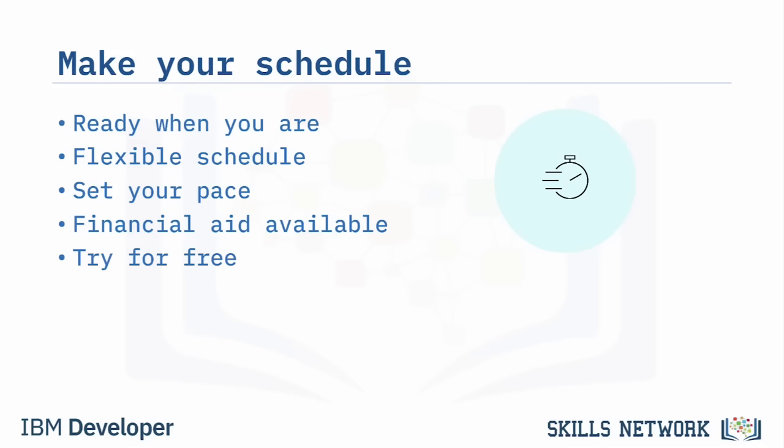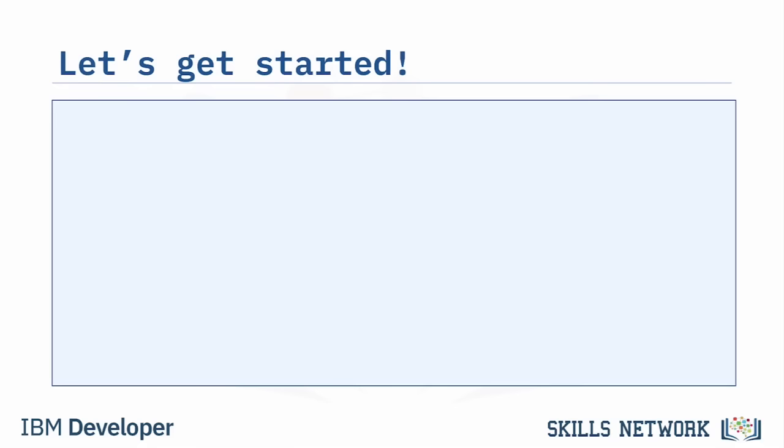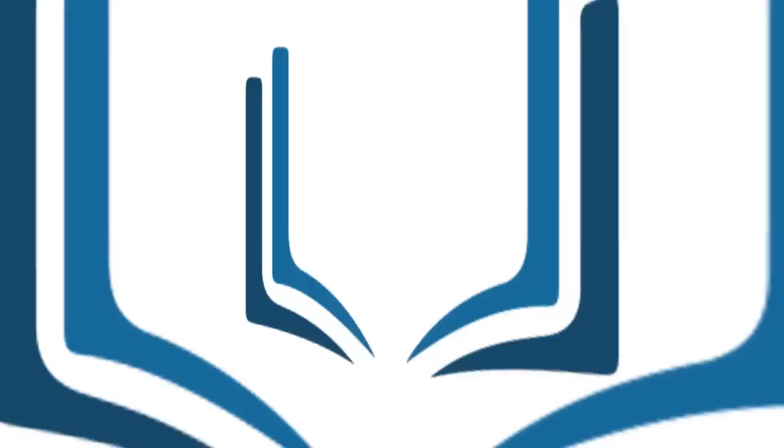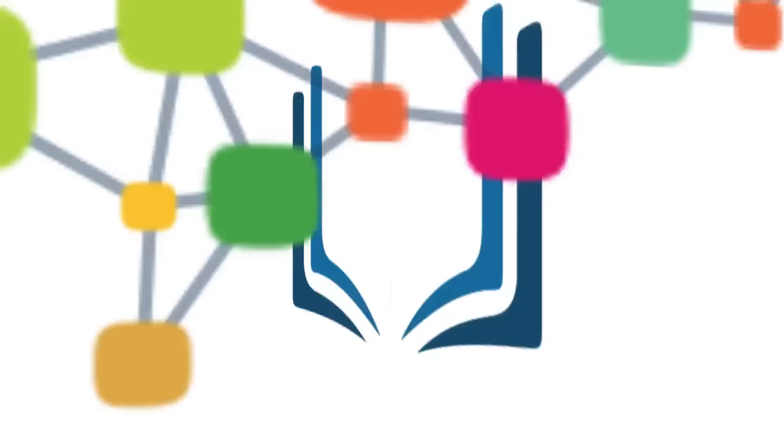Financial aid is available for those who qualify. If you're not sure this program is right for you, you can try a free seven-day trial or audit the courses. These options give you the opportunity to sample the content and determine if the courses are right for you. We're here for your success, so let's get started.